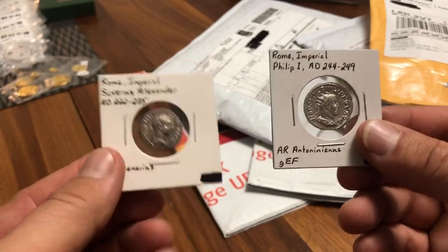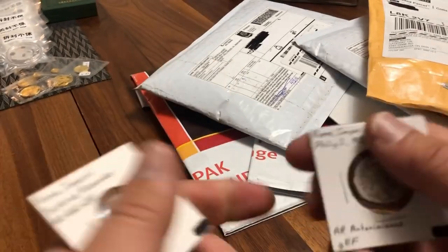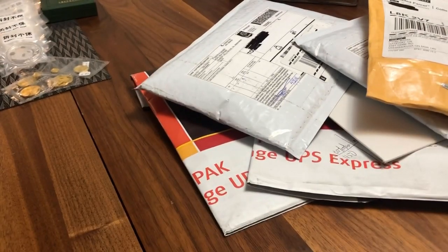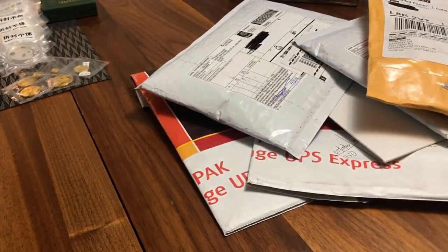I picked up two Roman denarius — just too beautiful to pass up, about 1,800 years old out of the George Cook collection — and I got a little knocked off the price when I bought some other items. Also a Johnson Matthew 10-ounce silver bar with a lot of toning, added that to the buy.